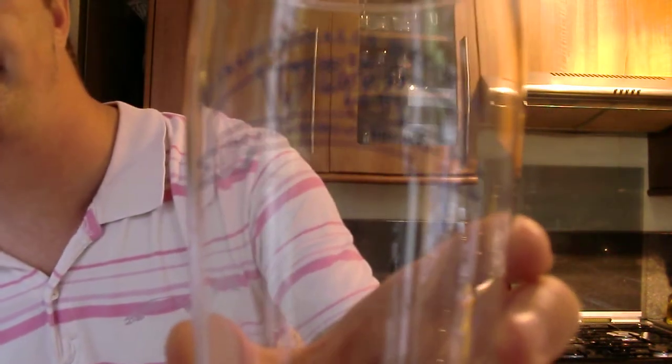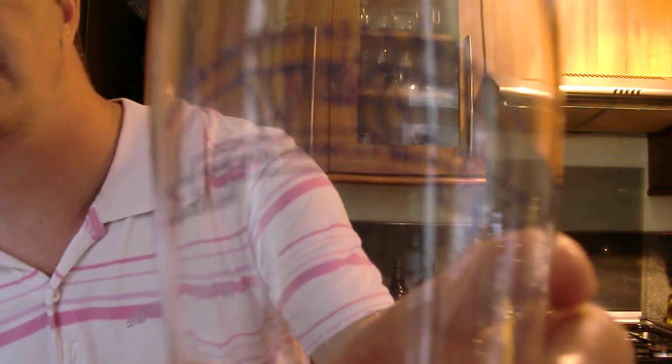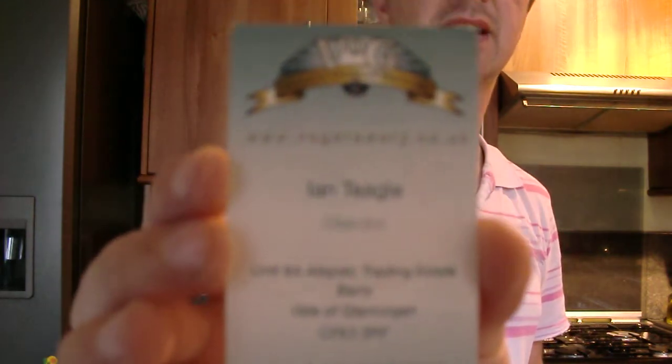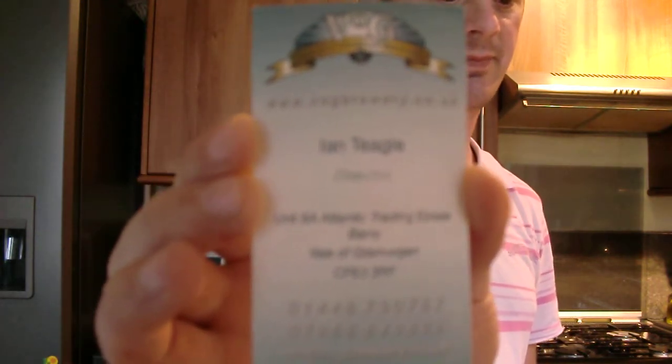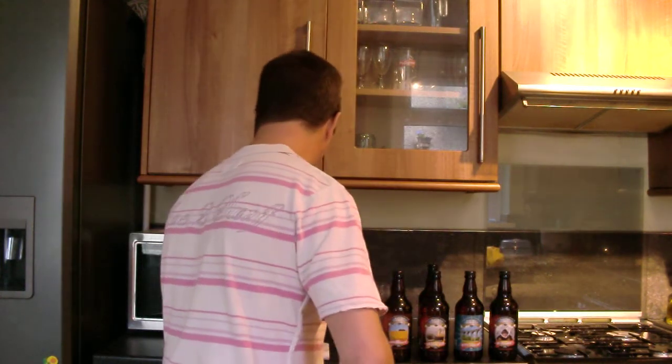I don't know if you can quite see that. It's a nice pint glass. And the owner, very nice chap - his name is Ian Teagle. There's his business card he gave me. And Dave Walbaugh, I believe - he's the director, the owner of the company. I'm just going to grab the camera quickly.